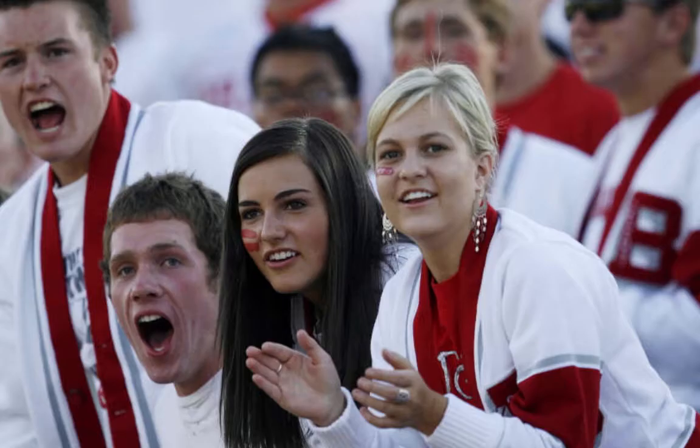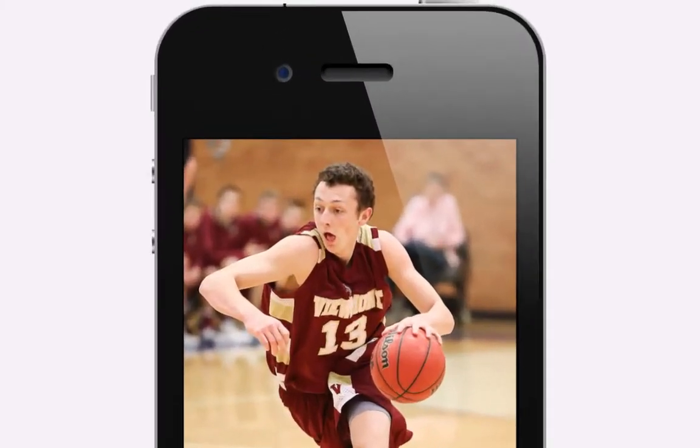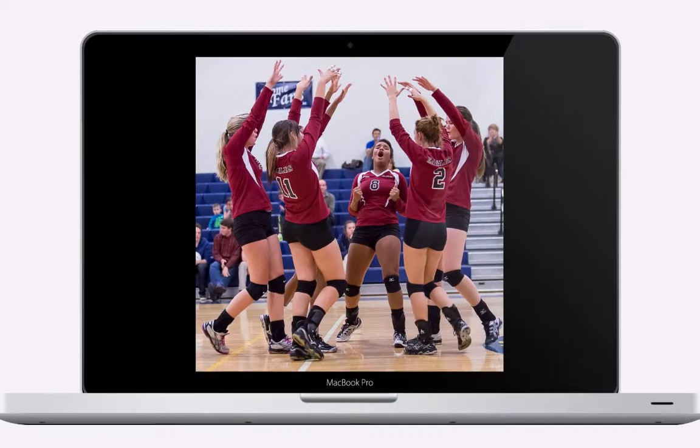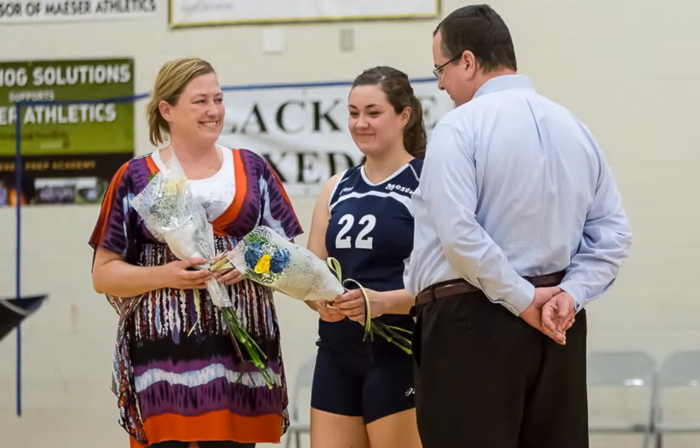You're already at the games, capturing some great moments — yes, even on your camera phones. Don't keep all those photos locked up somewhere on your camera or on your personal blog.